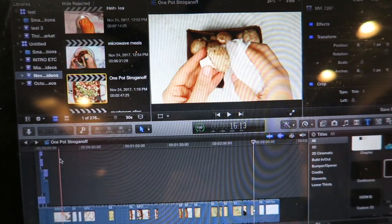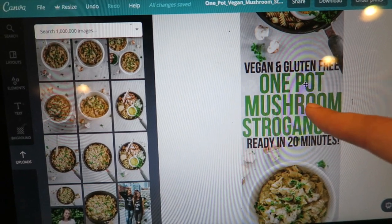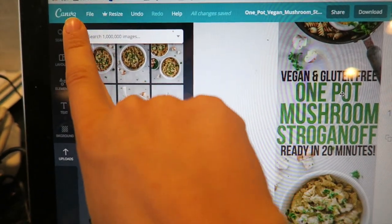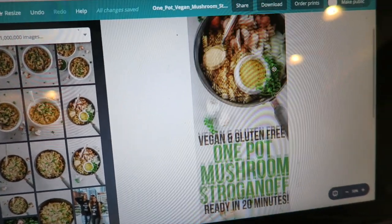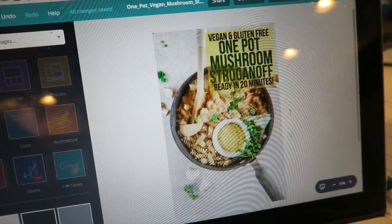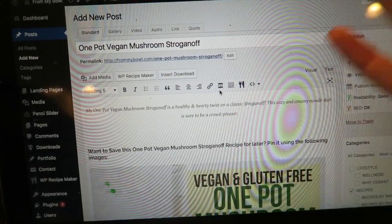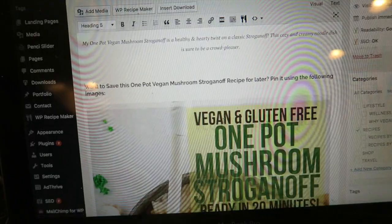I've been working on a few blog things and I drank this Gingerade kombucha by GT's. I've been editing a video for a one-pot vegan mushroom stroganoff — I'll link it below. I also made Pinterest images for it using Canva, which is a free website. I made a longer image for Pinterest that I'm really happy with, and a shorter one too. Now I'm going to work on the blog post. Writing blog posts looks a lot less pretty than what it actually looks like on the website.